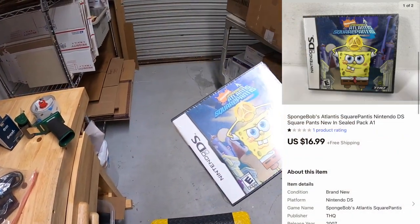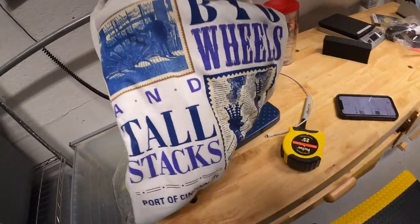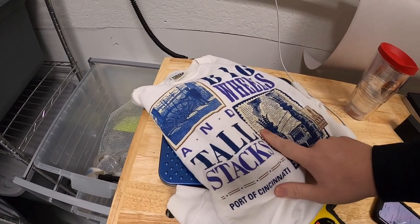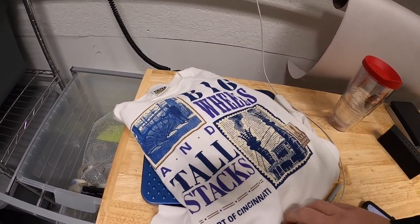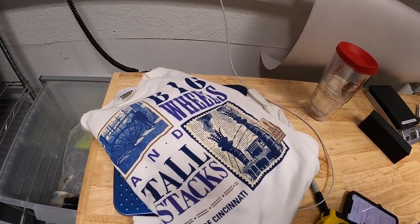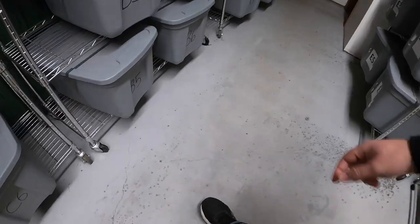Next thing's a sweatshirt in B2. Got this at a garage sale over the summer — it's a Tall Stacks sweatshirt, which is an old event from Cincinnati where they'd have boats on the river with jazz music. They don't do it anymore unfortunately. I paid a dollar for it and it sold for $19.99 plus shipping.